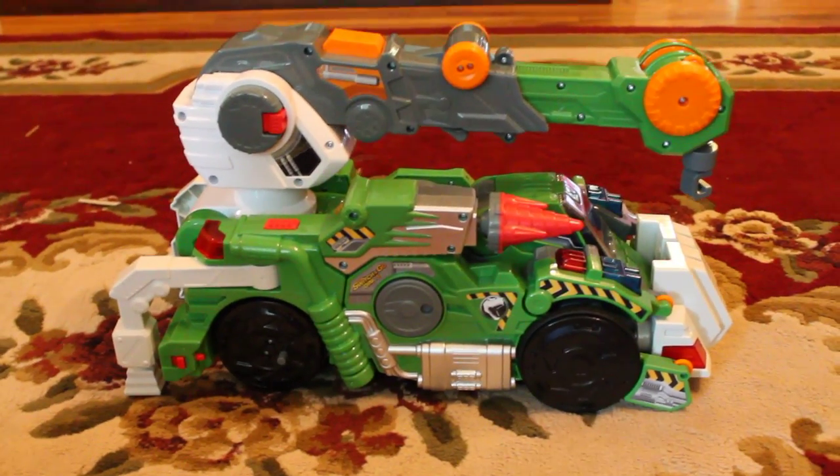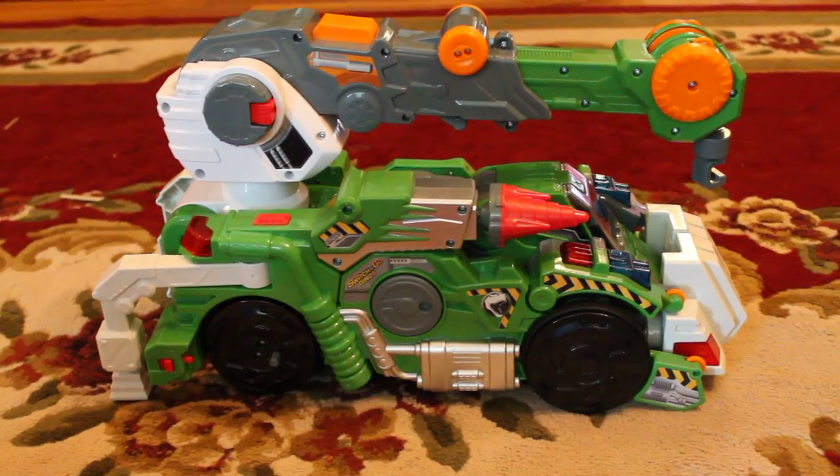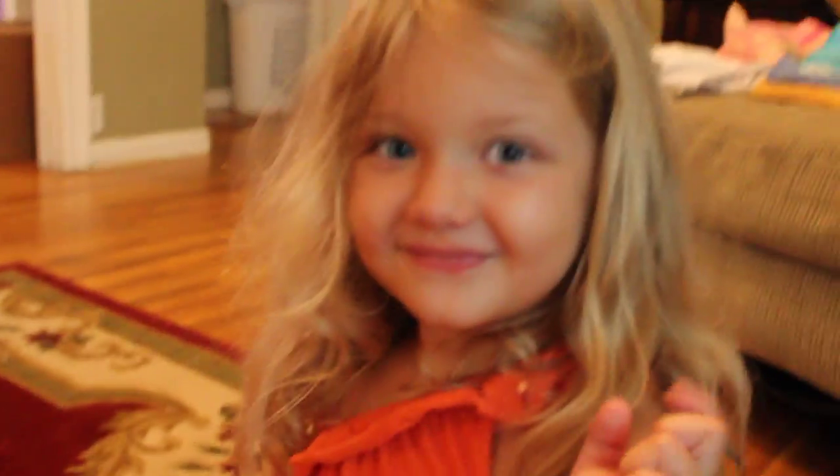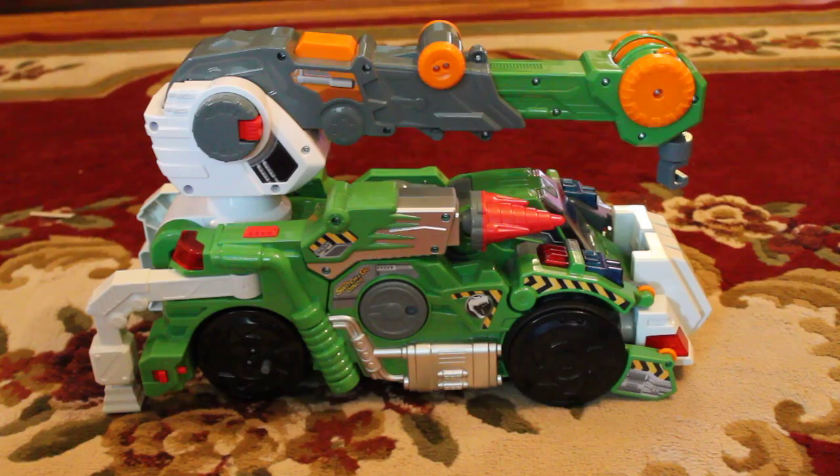Hi everybody, this is Melissa from Momluck. We are reviewing the VTEC Switch and Go Dinos, and this is Jagger the T-Rex. I've got my two little helpers here — this is Jeremy, and this is Aubrey — and we're just going to demonstrate how cool this toy is.